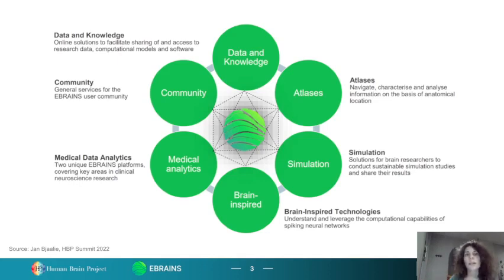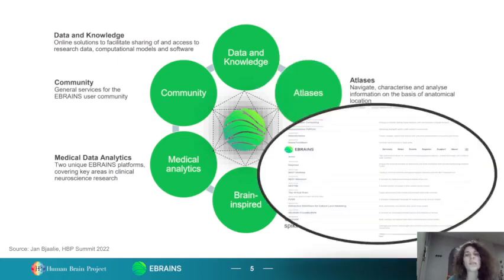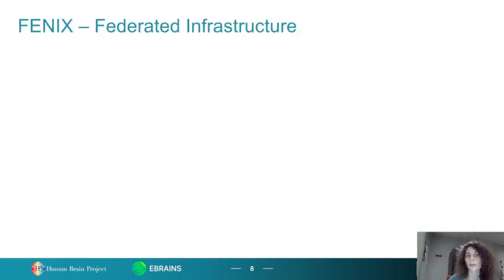The sixth category is brain-inspired technologies for understanding and leveraging the computational capabilities of spiking neural networks. Each of these service categories comes with a plethora of sub-services, each facilitating neuroscience and brain-inspired technologies. What we see here is a logical architecture of eBrainZ, which comes with a lot of different frontends, different eBrainZ services from different service categories, a platform middleware, as well as an infrastructure which comes via FENIX.